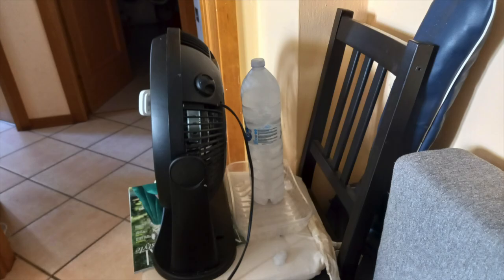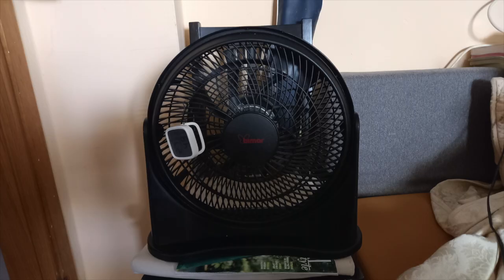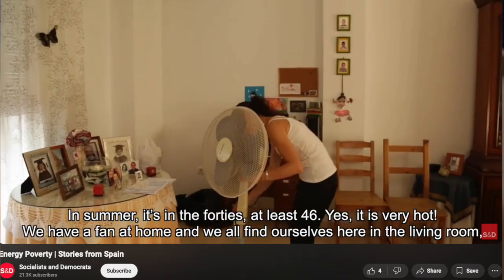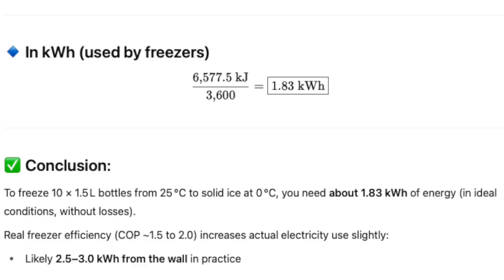Anyway, frozen bottles still use less energy than cooling a whole house. And the big advantage is that everyone can start with it already today with their own refrigerator or freezer, and the fan that everybody has. This 3 kilowatt hours in a bottle makes heat recovery from the freezer sound a little bit more interesting, right?